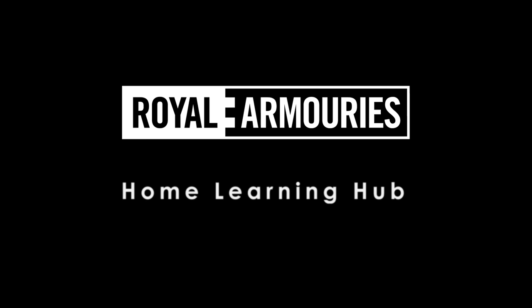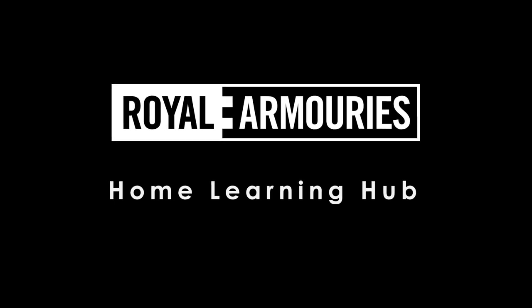Hello, my name is Tom and I work here at Fort Nelson, the Royal Armouries Museum on the South Coast. Fort Nelson was built way back in Victorian times to defend Portsmouth from an attack by land, but in the Second World War it became a store for ammunition supplying these.